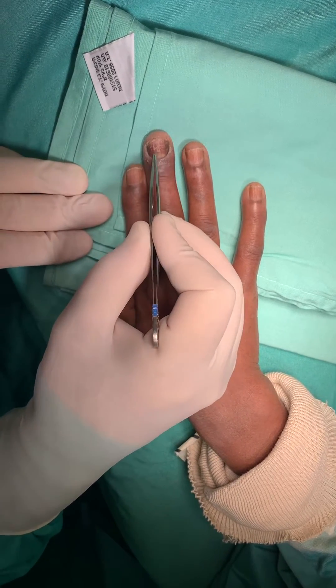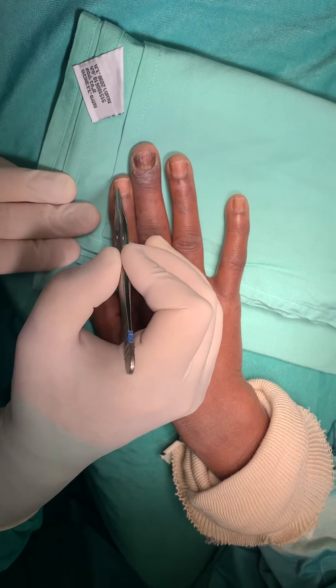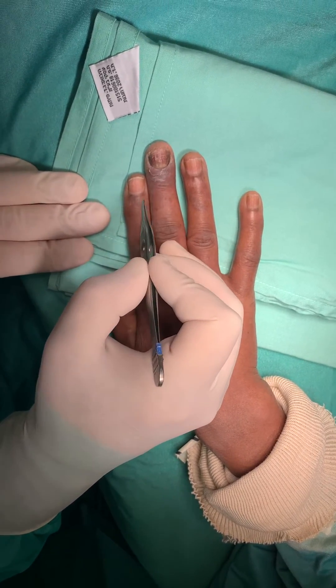Chronic paronychia might happen after false nails, after acute paronychia due to different reasons, or in people who bite the ends of their nails. At the end of the day, if you develop chronic paronychia, you might end up needing surgery.